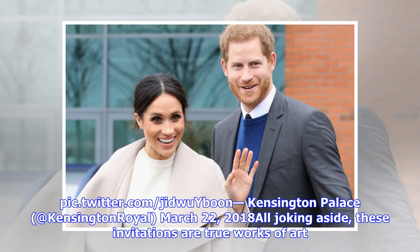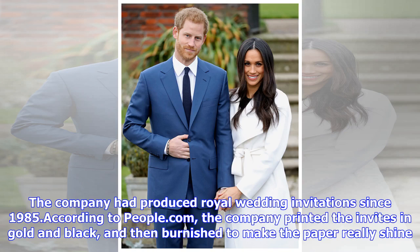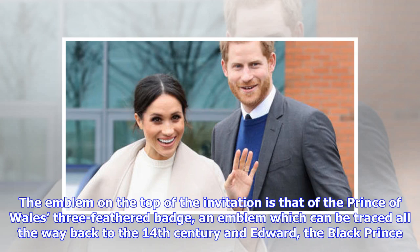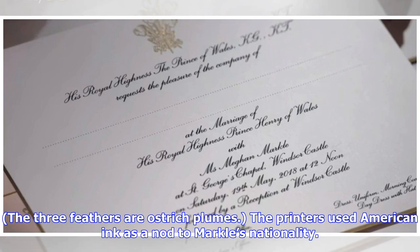All joking aside, these invitations are true works of art. They were produced by Barnard, a company that has produced royal wedding invitations since 1985. According to People.com, the company printed the invites in gold and black, and then burnished to make the paper really shine. Gilding was added around the edges to make the design pop. The emblem on the top of the invitation is that of the Prince of Wales' three-feathered badge, an emblem which can be traced all the way back to the 14th century and Edward the Black Prince. The three feathers are ostrich plumes, and the printers used American ink as a nod to Markle's nationality.